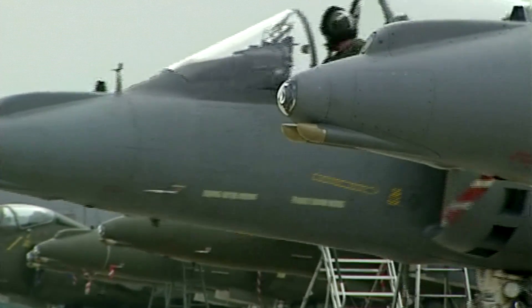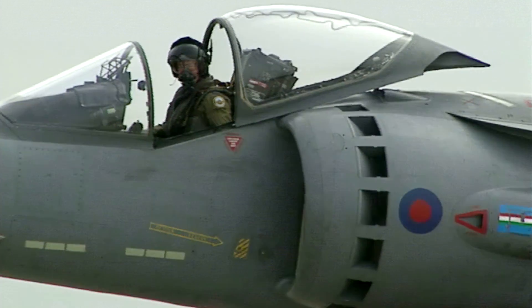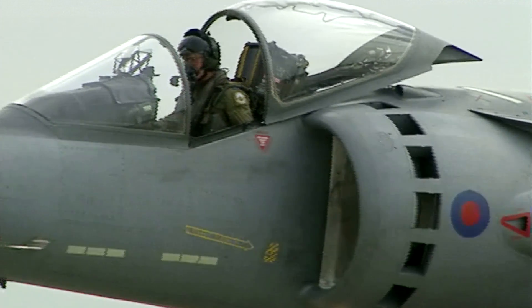Flying the Harrier is awesome. The Harrier, to me, is the best aircraft in the Royal Air Force. And because it does so many different things, the Harrier is one of those aircraft where you're constantly saying, well, I think I can do it a bit better.